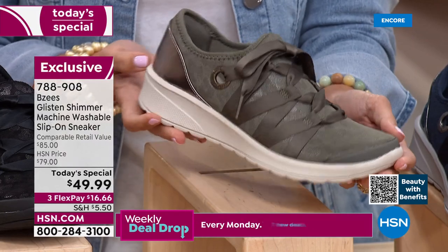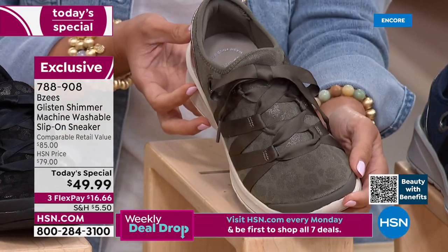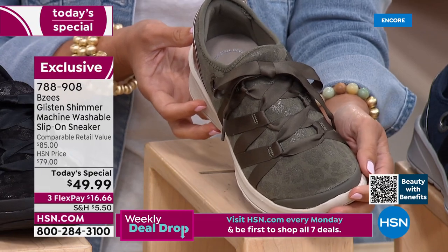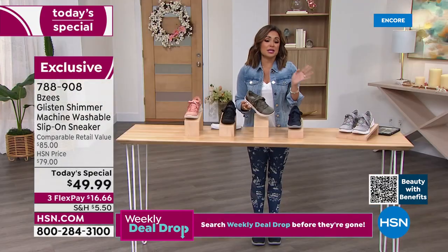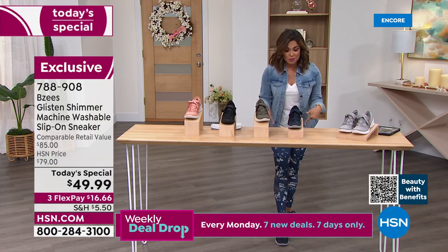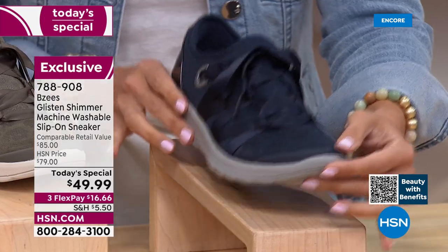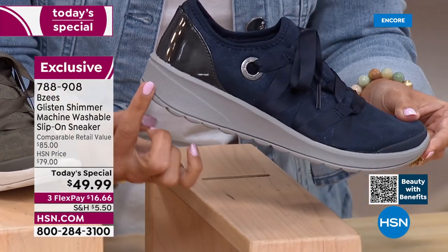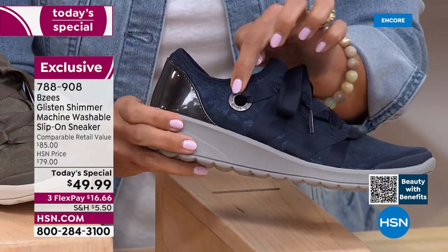This one is called Dusty Olive — a gorgeous take on olive green, almost like an olive gray. It's a perfect neutral if you've already got a lot of black and gray; it goes great with earth tones, but also with black, white, cream, any prints and patterns. I am rocking the Navy Blue — so pretty, so vibrant, and it will go with absolutely everything.